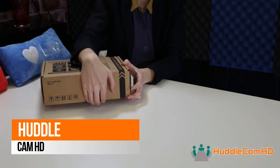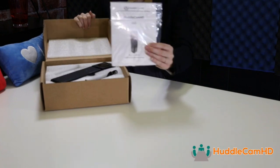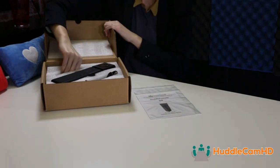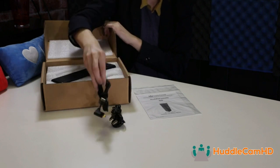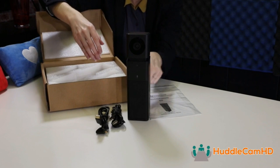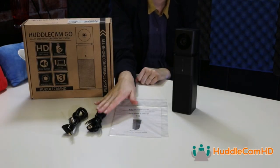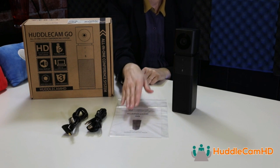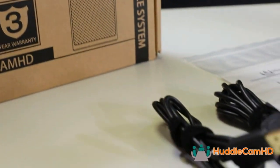Huddle Cam HD Cameras 1080p 30fps. The Huddle Cam Geo features a 110-degree built-in microphone and speaker combo. A single USB 2.0 connection is all you need for video conferencing with crystal clear audio and HD video. Set up your Huddle Cam Geo in less than 3 minutes — turns any Mac, PC, or Chromium OS computer into a conferencing station.